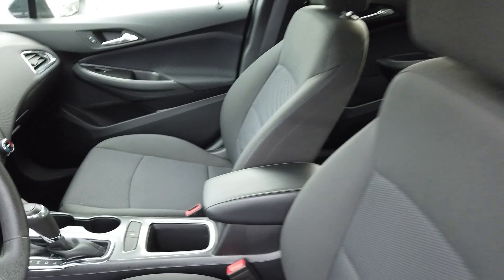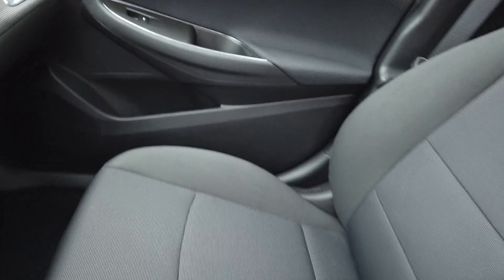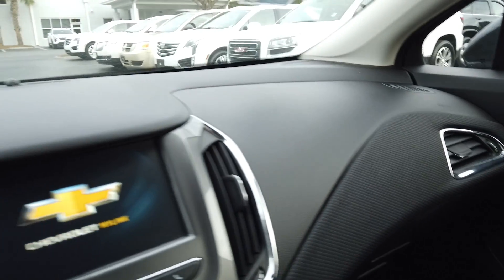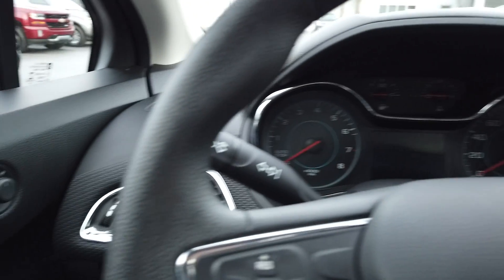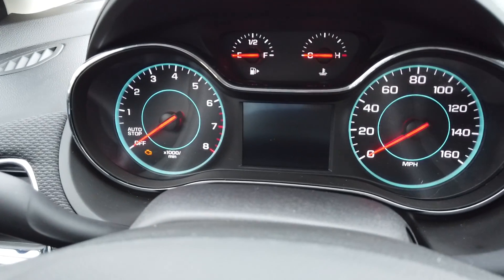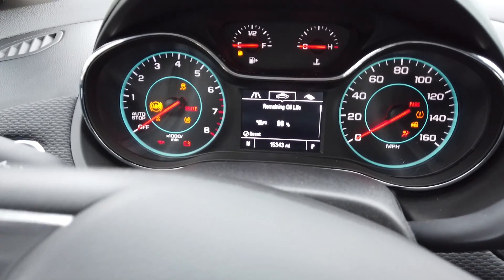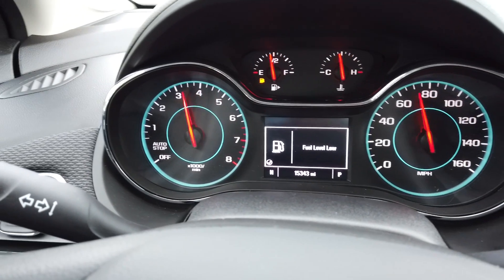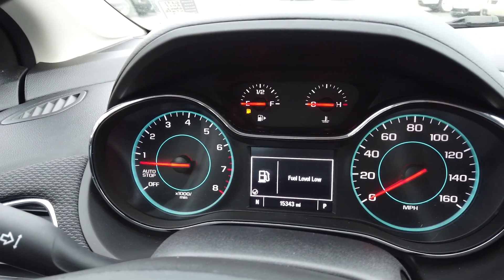Cloth upholstery, a nice textured dash — just visually appealing, it's a good-looking car. Let's crank it up. It should only have about 15,000 miles on it — yep, 15,343 miles. It also has the auto stop feature for fuel economy savings.